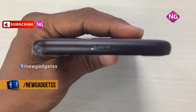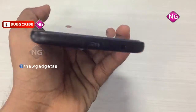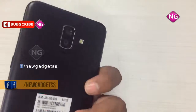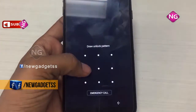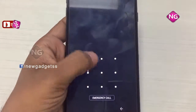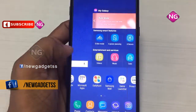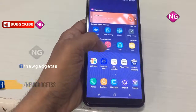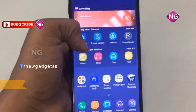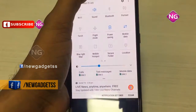Samsung Galaxy J8 is powered by an octa-core processor and it comes with 4GB of RAM. This smartphone packs 64GB of internal storage that can be expanded up to 256GB using a microSD card. The Samsung Galaxy J8 packs a 16MP primary camera on the rear and a 16MP front-shooter for selfies.